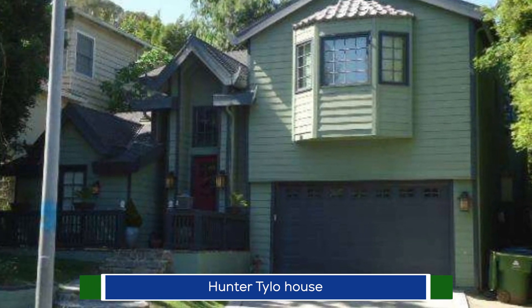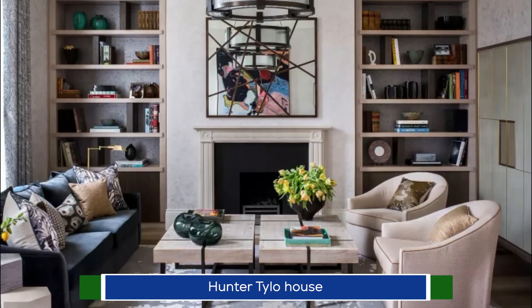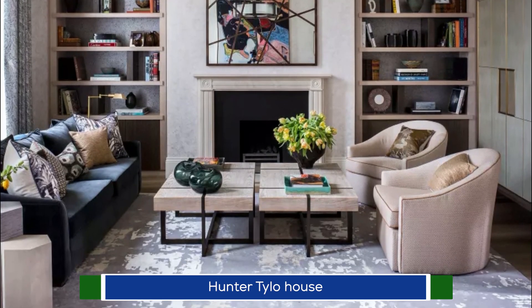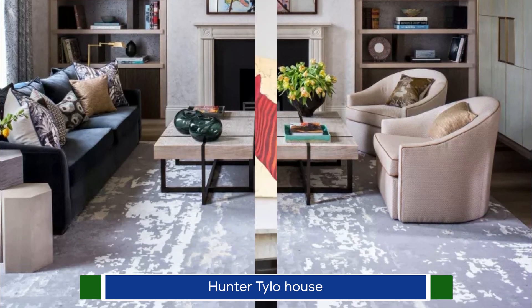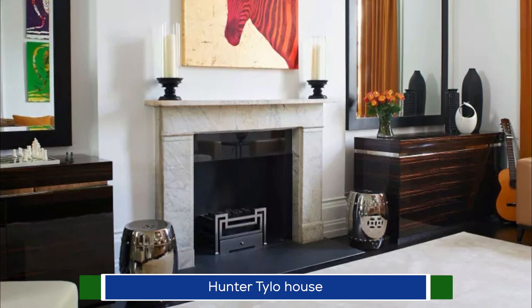The house's exterior walls are covered with clapboard and painted pea green. Tilo purchased the house in July 2006 at $1.585 million and listed it for $1.8 million in 2015. It's definitely worth more currently.